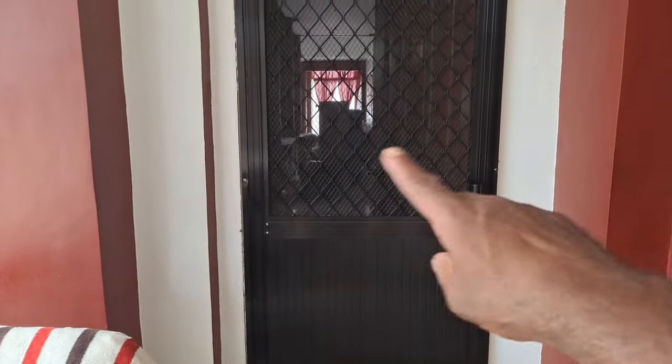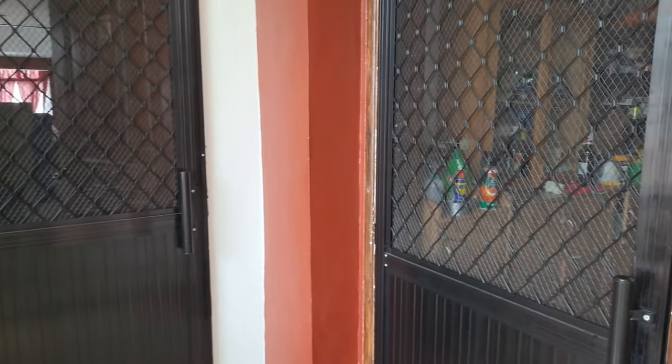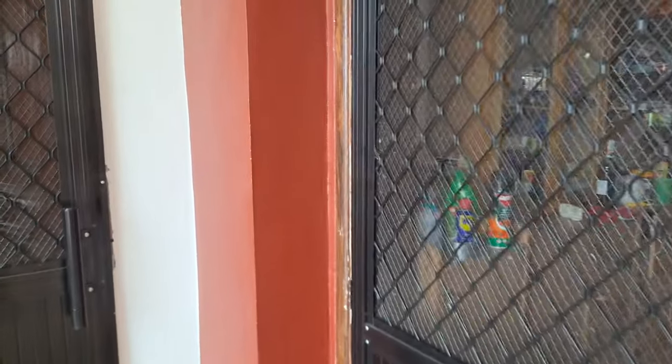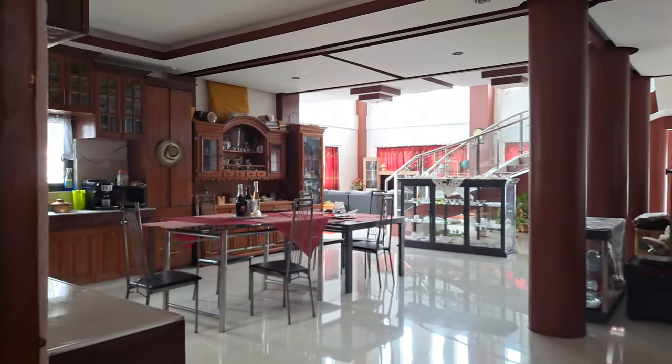Brand new screen doors we had put on — the one here was very shaky. My wife's cousin hooked her up with somebody who builds this stuff, so we had about six or seven of them put on.